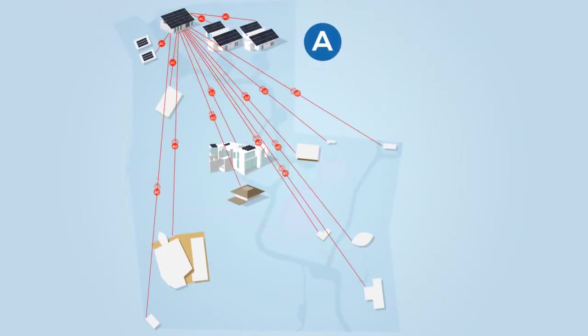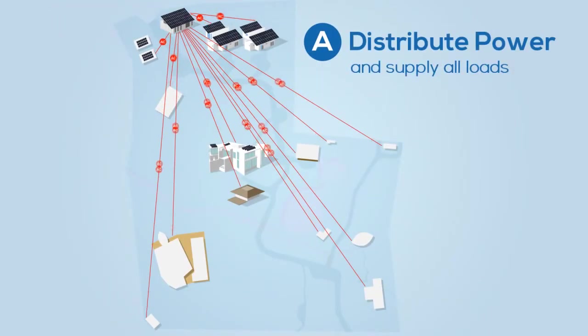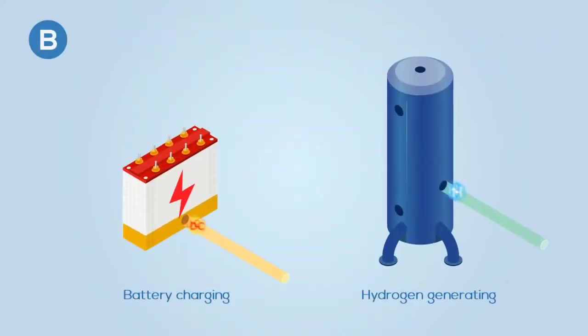The energy building has two main functions: firstly, to distribute power via underground cables, and secondly, to store energy.